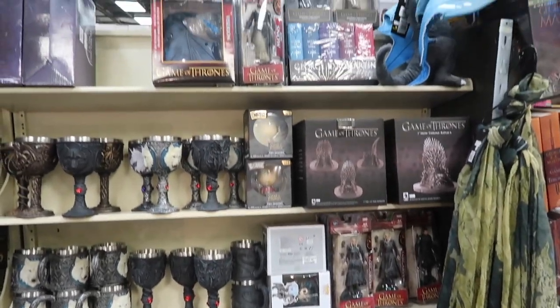Look at all the Game of Thrones stuff. I got a little distracted with that one store but now...